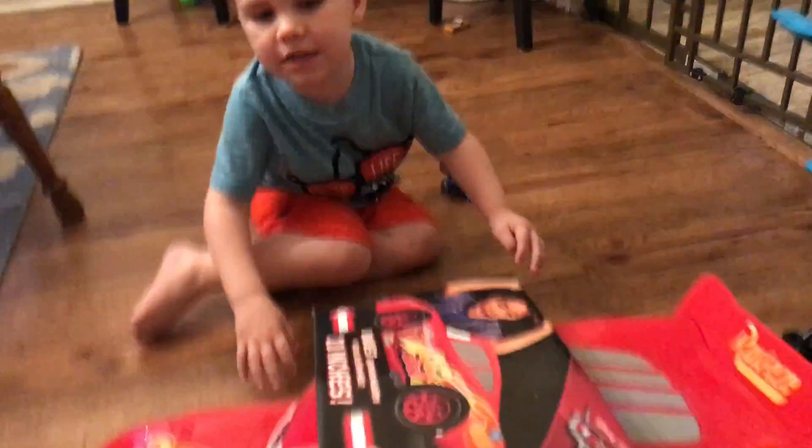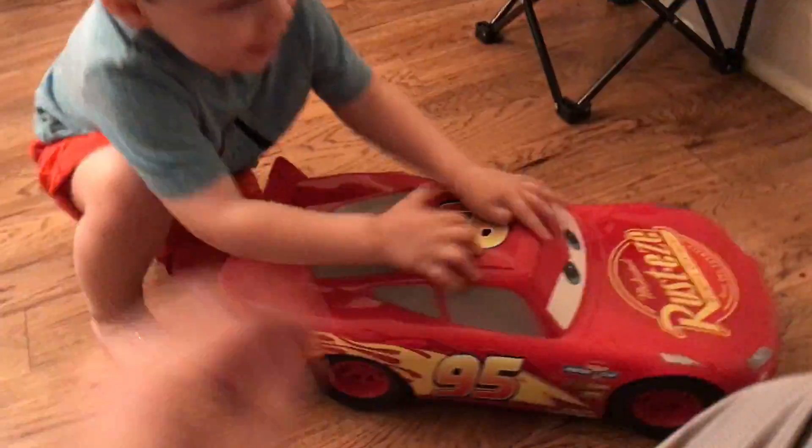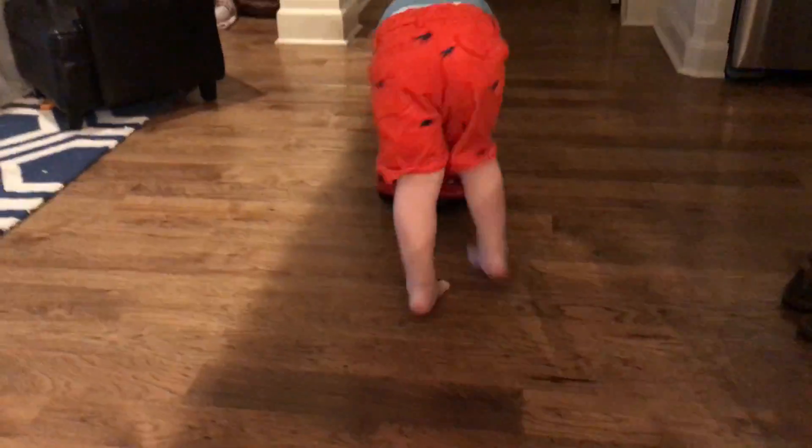Wow, that's a really big Lightning McQueen. You ready to open them? Yeah! Alright, here you go, buddy. Look how big that is. It's the world's largest Lightning McQueen. Wow!